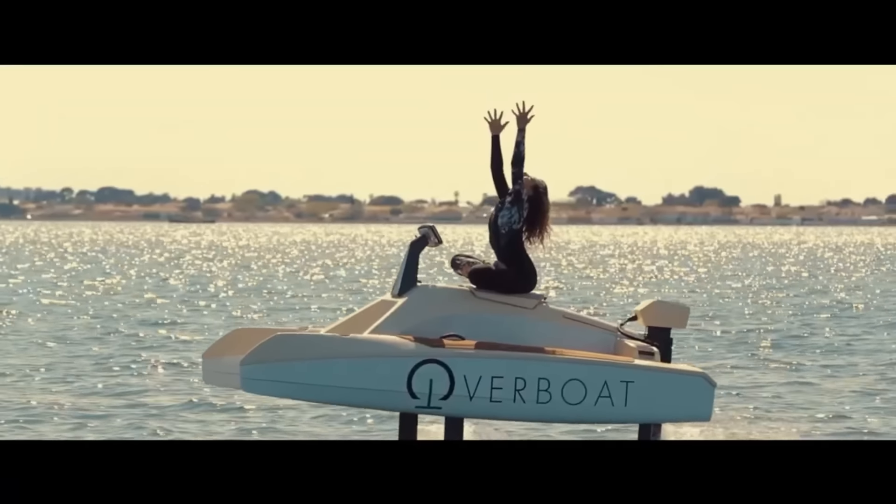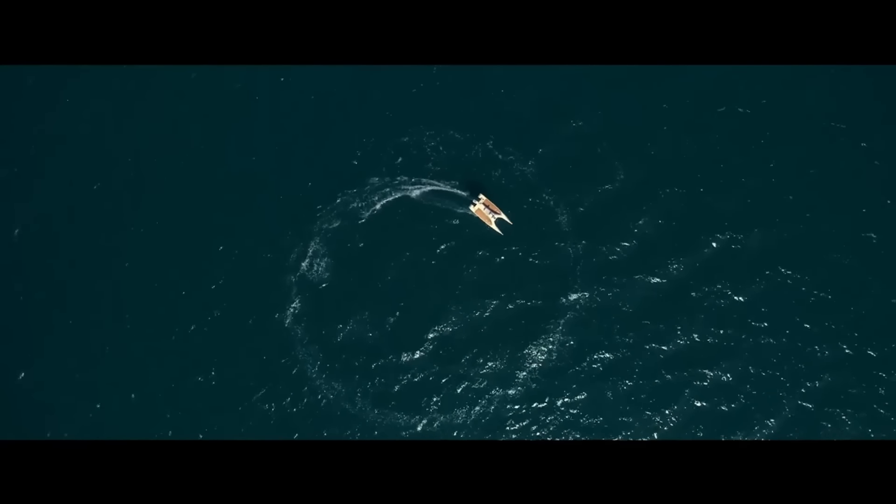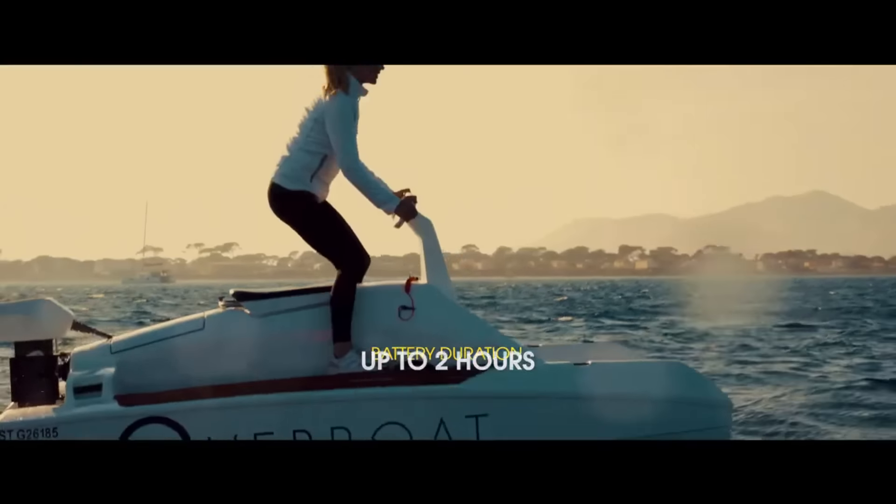The Overboat 100F is an excellent choice for mariners, whether you're just starting out or are looking for a challenging vessel. At only $19,999, you may own the Overboat 100F.